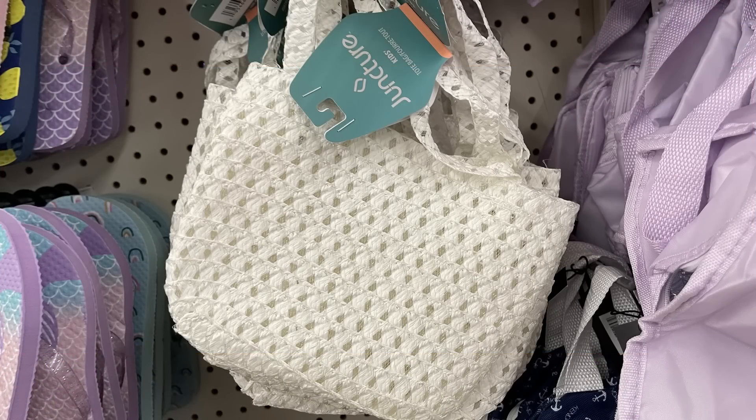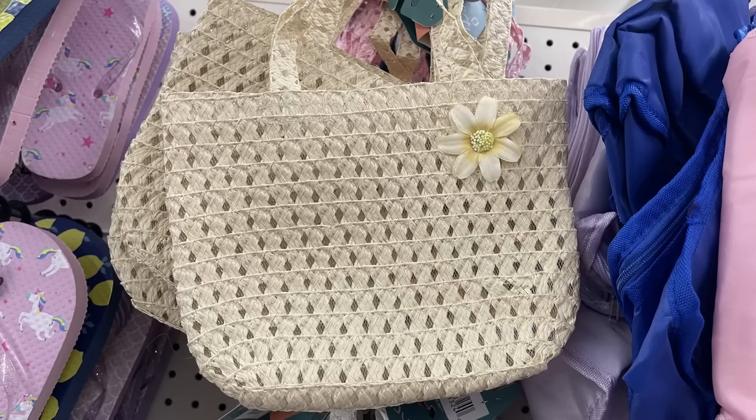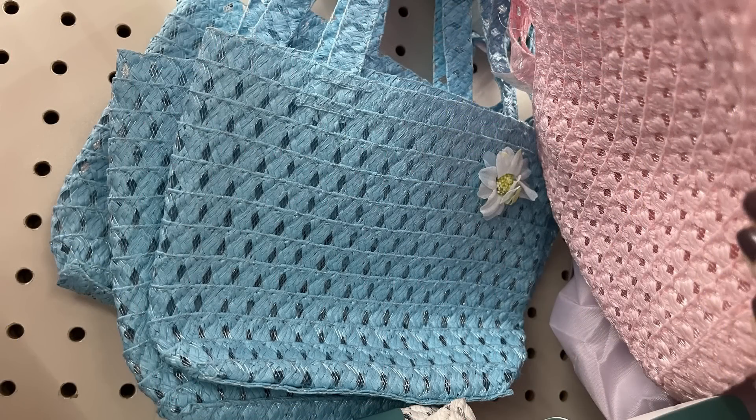They've got their Juncture Brand Springtime handbags. For little ones, they come in white, yellow, pink, and blue. And if you notice up in the corner, they have coordinating little flowers sewn on and those match the bonnets, which we showed last week.